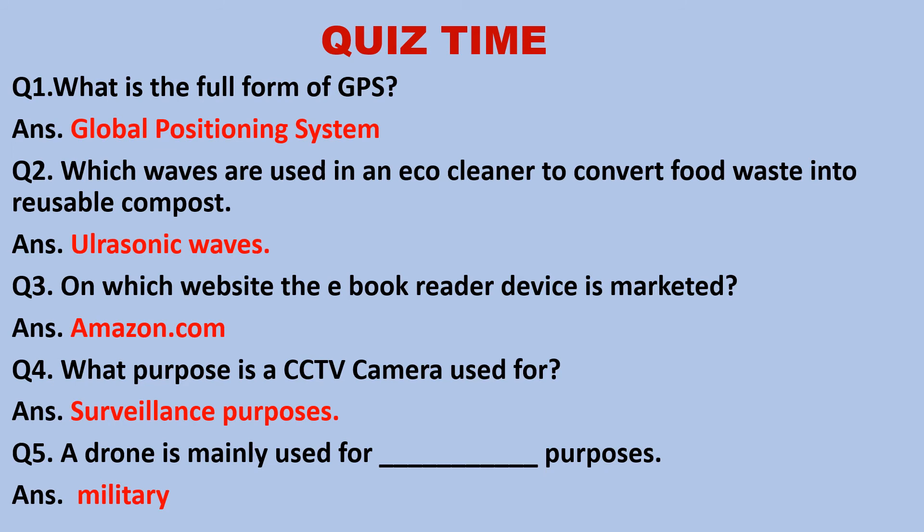Quiz time! Question 1: What is the full form of GPS? The full form of GPS is Global Positioning System. Question 2: Which waves are used in an EcoCleaner to convert food waste into reusable compost? The answer is ultrasonic waves.